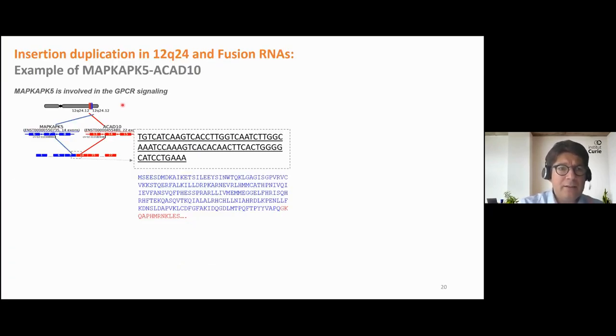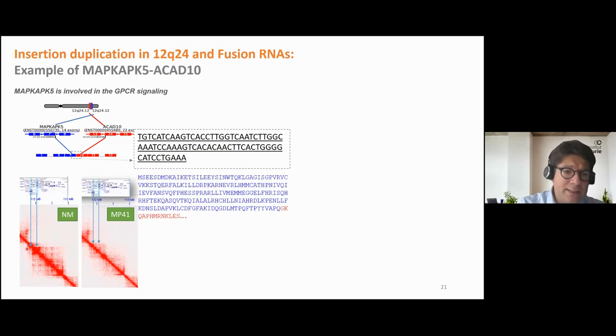Here is an example: the MAPK8IP5 and ACAT10 fusion RNA, identified in MP41. MAPK8IP5 is located on 12q24, just after ACAT10. After the seventh exon of MAPK8IP5, the fusion RNA uses exon 14. I performed PCR validation and sequencing confirming this fusion RNA in our sample. Going back to DNA topology, in normal melanocytes there is a sub-TAD at that location, and surprisingly in MP41 this sub-TAD is modified.